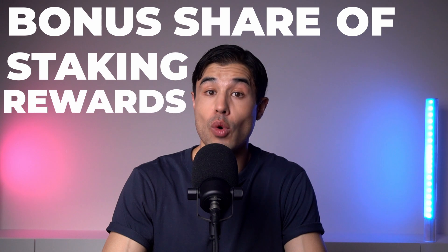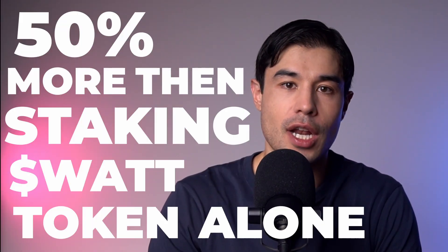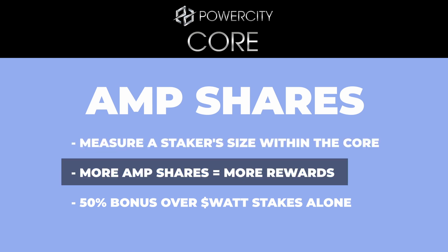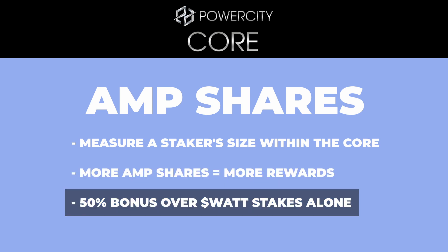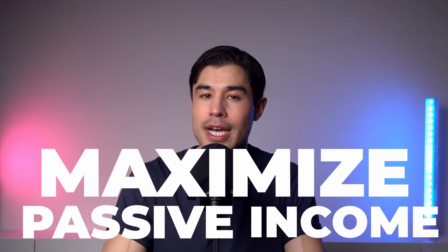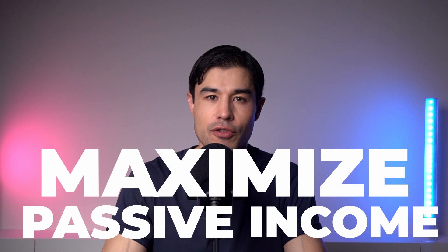The second reason is that you will get a bonus share of the staking rewards pool, and that is 50% more than just staking the Watt token alone. When you become a staker in the core, you are given a certain amount of AMP shares which determine how big your slice of the rewards pie will be. The more AMP shares you have, the more rewards you get, and with a 50% bonus over Watt stakes alone, it becomes a no-brainer for those DeFi fiends who want to maximize the amount of passive income they can accrue 24-7, 365 through staking.